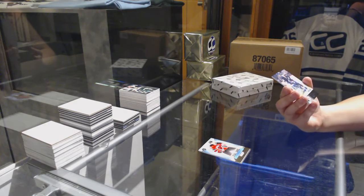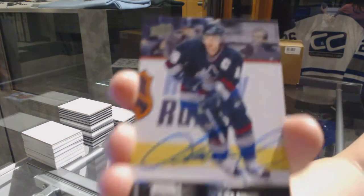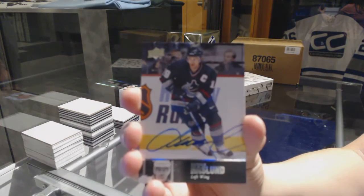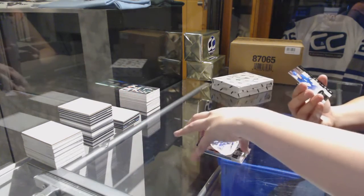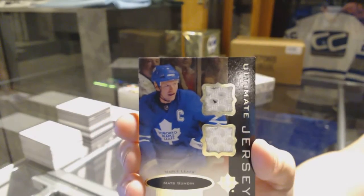We've got a 97 Legends autograph for the Vancouver Canucks — Marcus Naslund. And a dual jersey for the Toronto Maple Leafs of Matts Sundin.